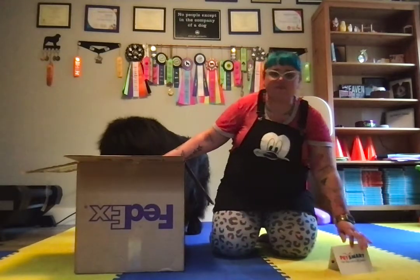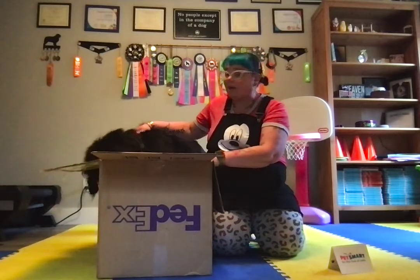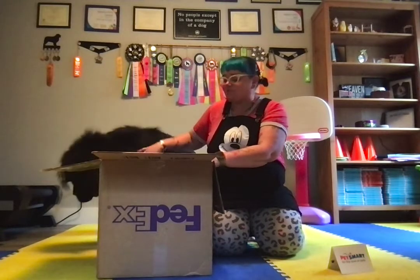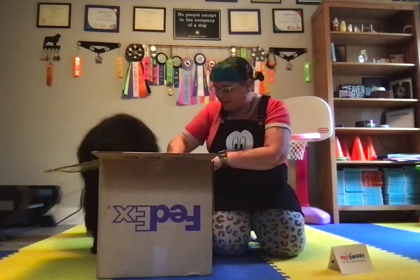Our friends at PetSmart did already send Sirius a pumpkin costume — I can't remember if I shared it in a video or just on her Instagram. If you've been around our channel for a little while, you'll know that Sirius is quite into Halloween costumes and we do a lot of dressing up for Halloween. More on that soon.